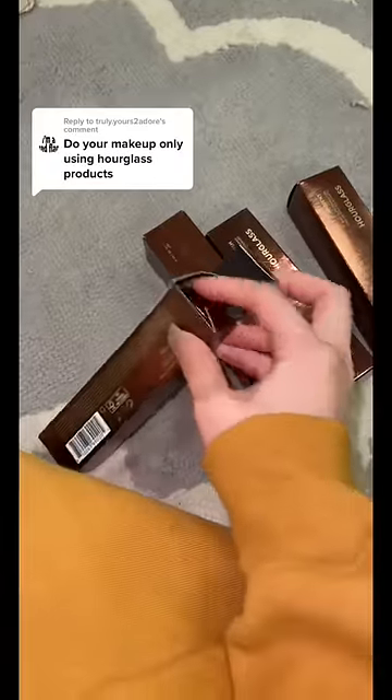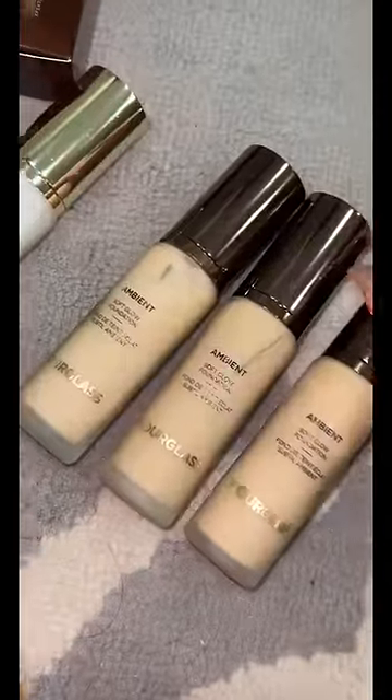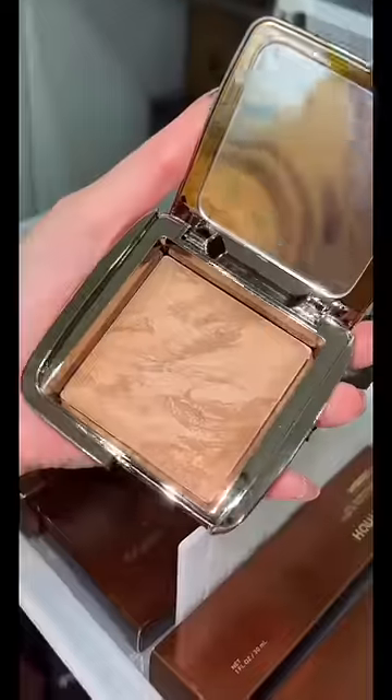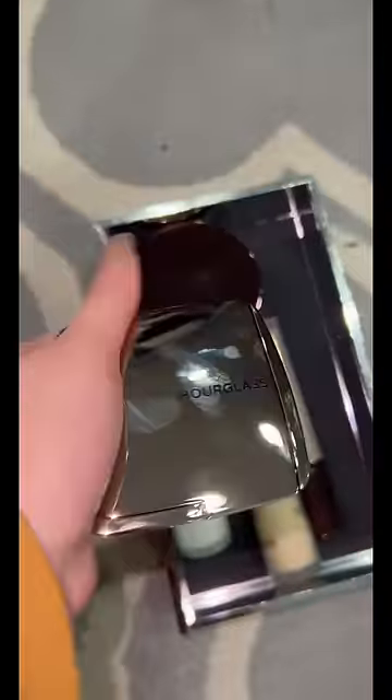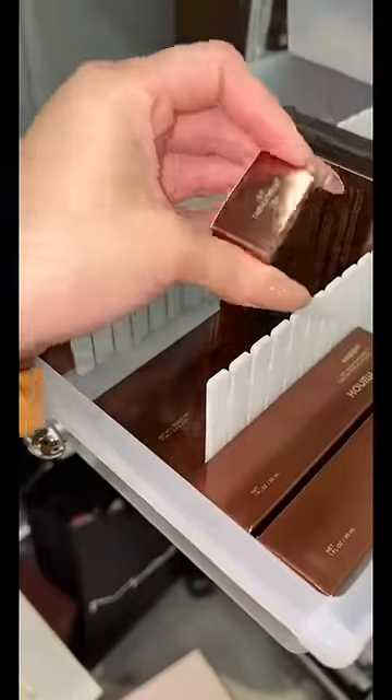They also sent these — I gotta see if they're foundation or primer. So one of them is a primer, and then I got three shades of foundation. I think I'm gonna go with this one. I also got this bronzer — she's gorgeous. Oh my god, my fingerprint is ruining it.